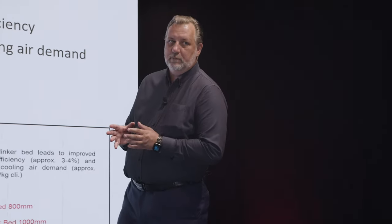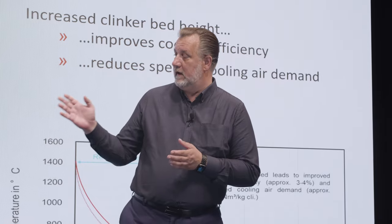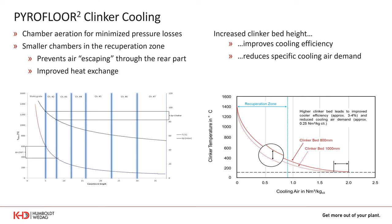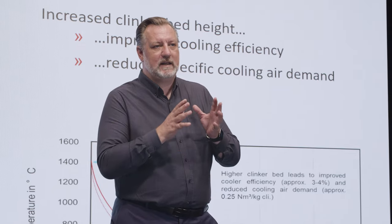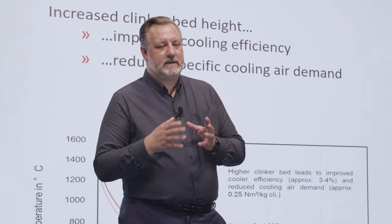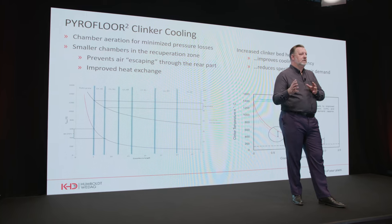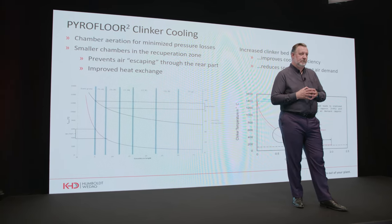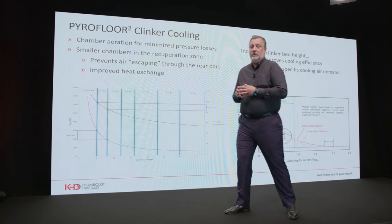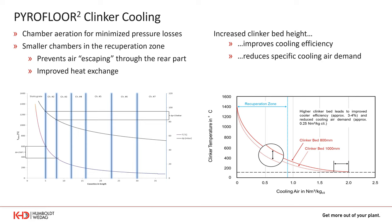For the Pyrofloor Square clinker cooler design, we focused on having short chambers at the beginning after the static grate. This avoids too high a pressure drop difference over the length of a chamber, preventing cold air from escaping through the rear part of the second and third chamber, and allows more individual control of the second, third, and fourth chambers. In addition, we increased the clinker bed height significantly, improving cooling efficiency and reducing specific cooling air demand overall.